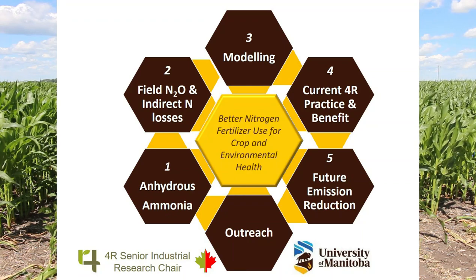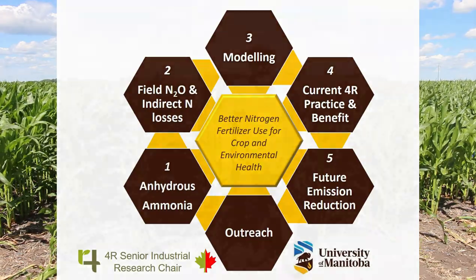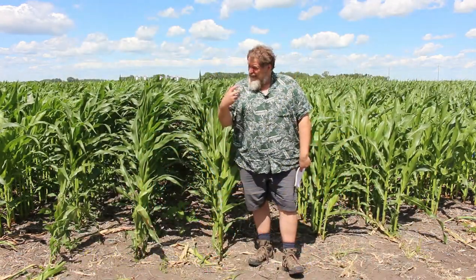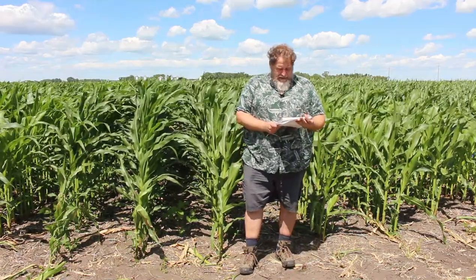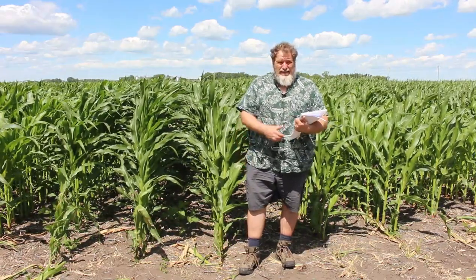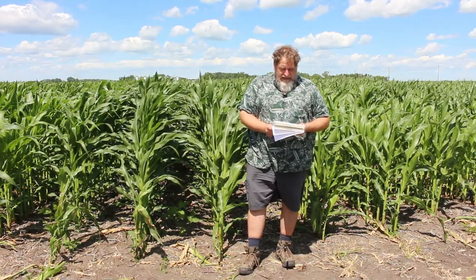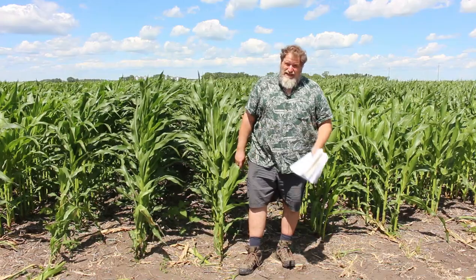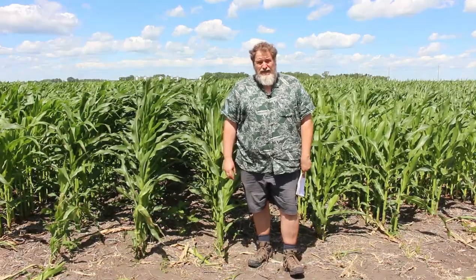We're going to be modifying computer models to include 4R practices for the prediction of N2O emissions — taking our data here and from previous projects and colleagues across Canada to modify the existing program DNDC, which has been fine-tuned with some of our help for Canada in predicting N2O. The fourth objective is to summarize findings of national farmers' fertilizer use surveys for between the east and west in Canada, and put that into a publicly available database for researchers to use in research and modeling.